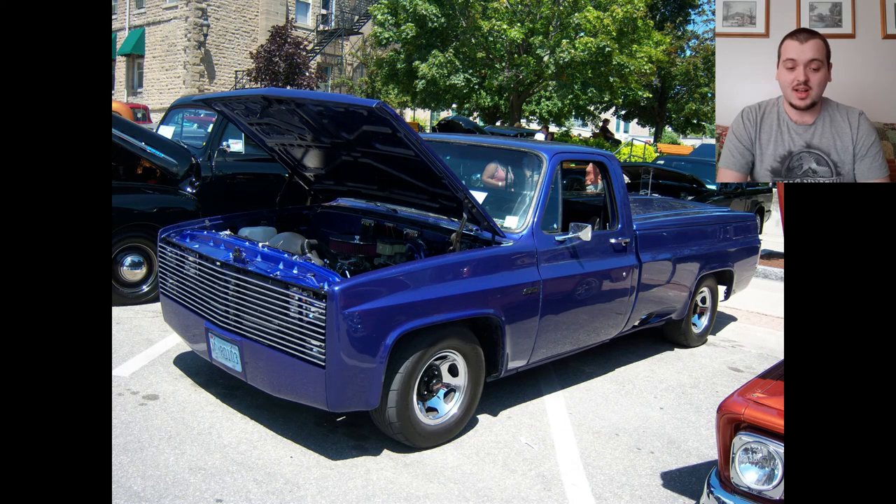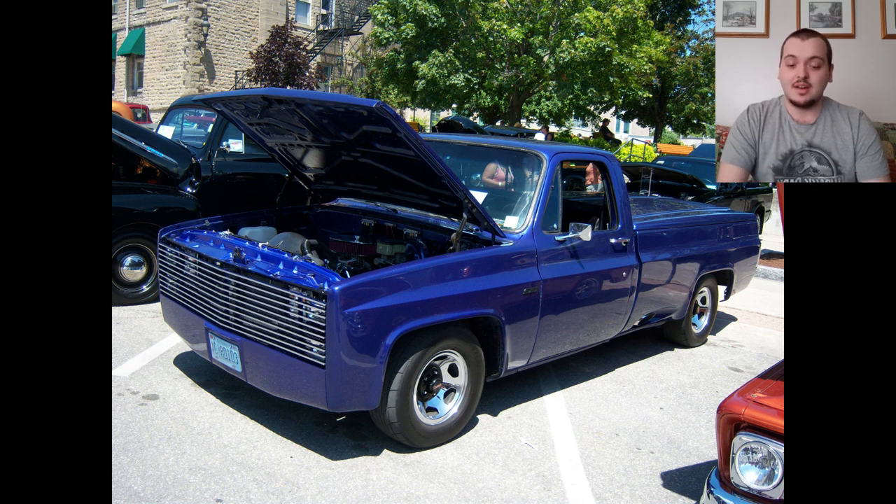Up first is this nice truck. I want to say it's a 1970s — it honestly looks really nice, actually it might be an 80s, I can't really tell. I like the paint job, the nice blue. The interior looks kind of black. I like that cap on the back of the truck. The grille looks nice, clean and crisp. The engine bay looks sick. I'm going to give this one a solid 8 out of 10. It looks all together, like a perfect truck. I honestly think it looks perfect in that color as well.